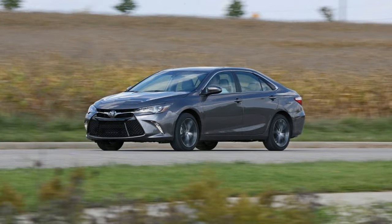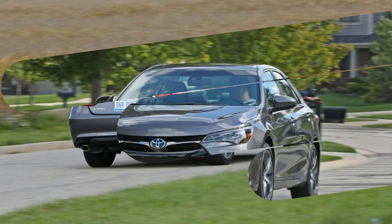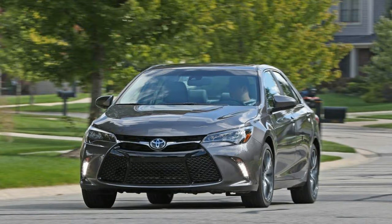The Japanese family sedan has held the title of America's best-selling car for 14 years, and, as of this writing, the Camry is on track to once again wear the crown at the close of the 2016 calendar year.